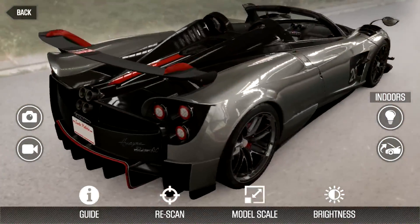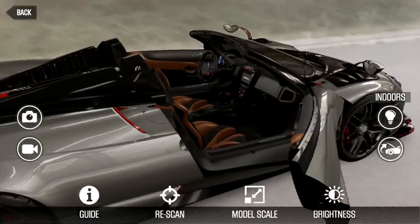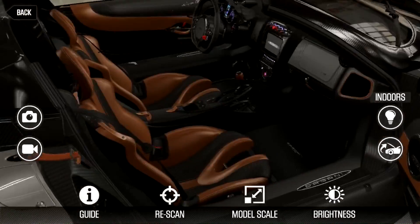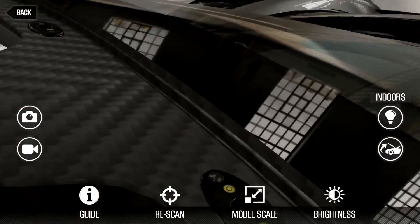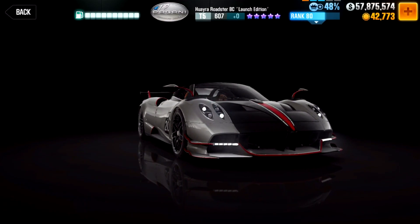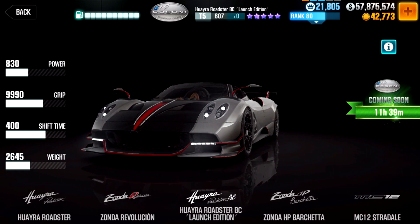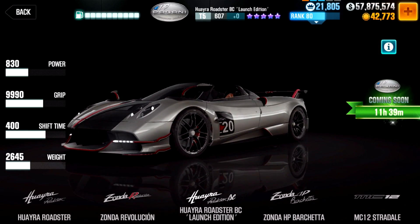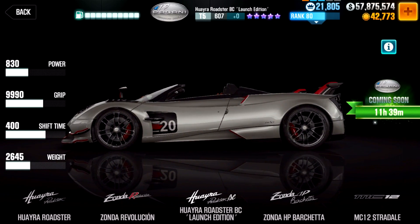Sadly my iPhone 7 Plus, which has the car on it, has an issue with the camera, which means I can't record it properly as it keeps jumping around — but maybe in my event video tomorrow I'll have some nice footage. If you want to try it out yourself, the car will be an in-app purchase releasing tomorrow for around 20 euros. If you're planning on getting it, definitely try out the AR mode — it is quite astonishing.